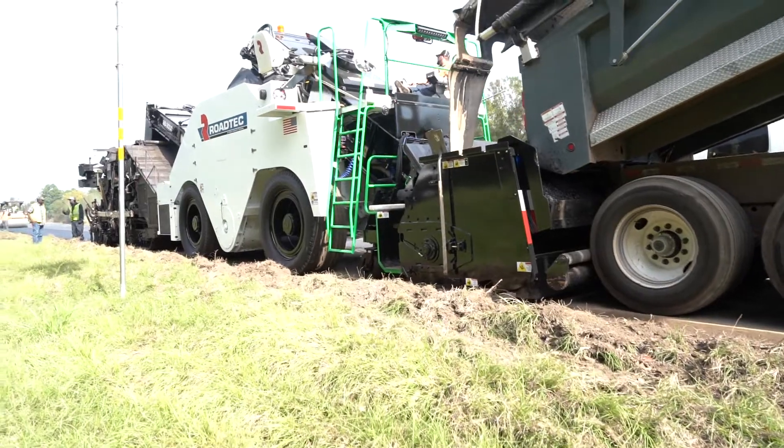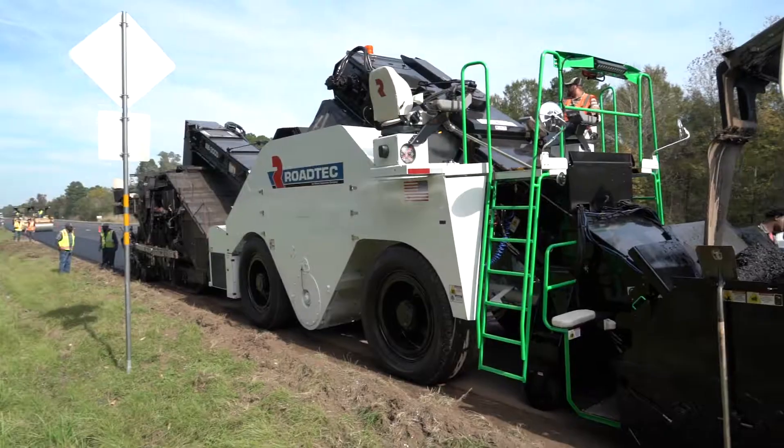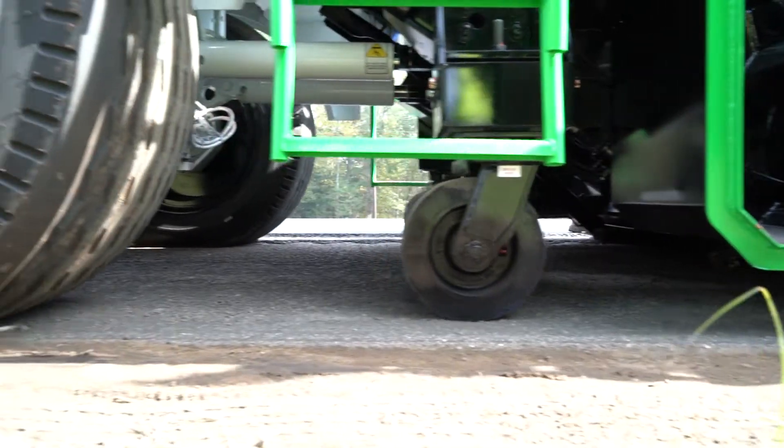We're here in Texas on a job site with the new Shuttle Buggy 3000. We've got customers running the machine and we hope to get more than a thousand hours on it before it starts to go into full production.